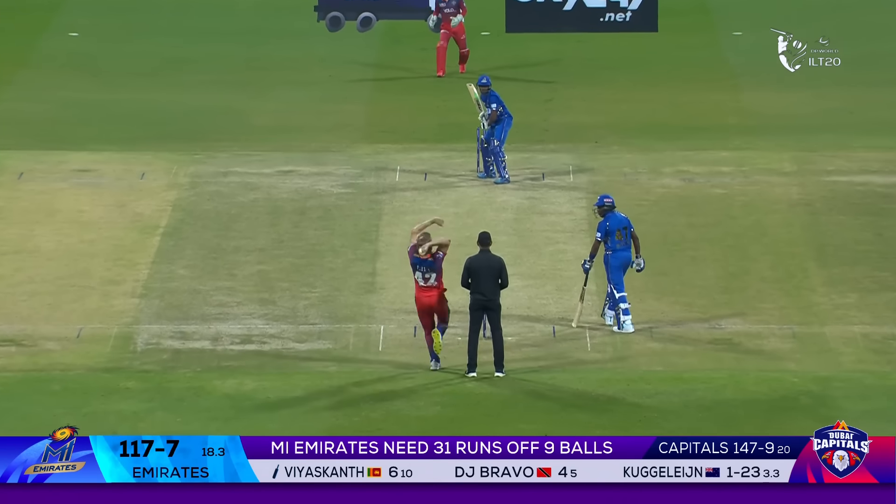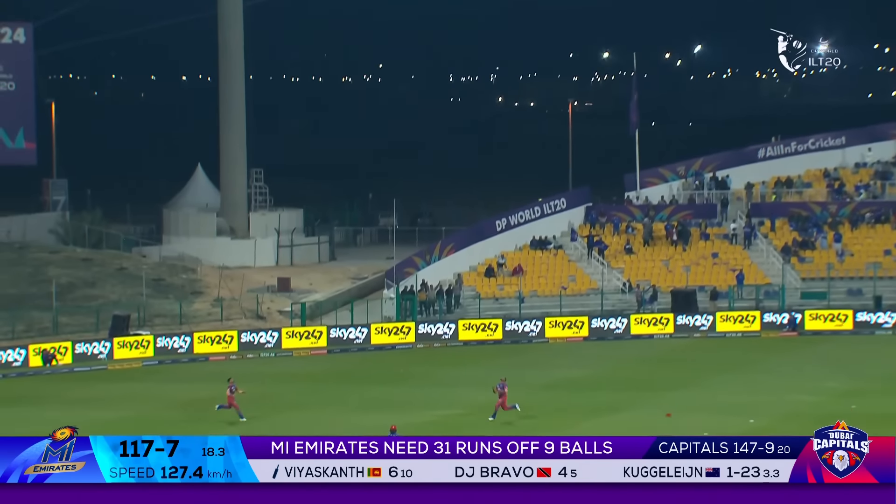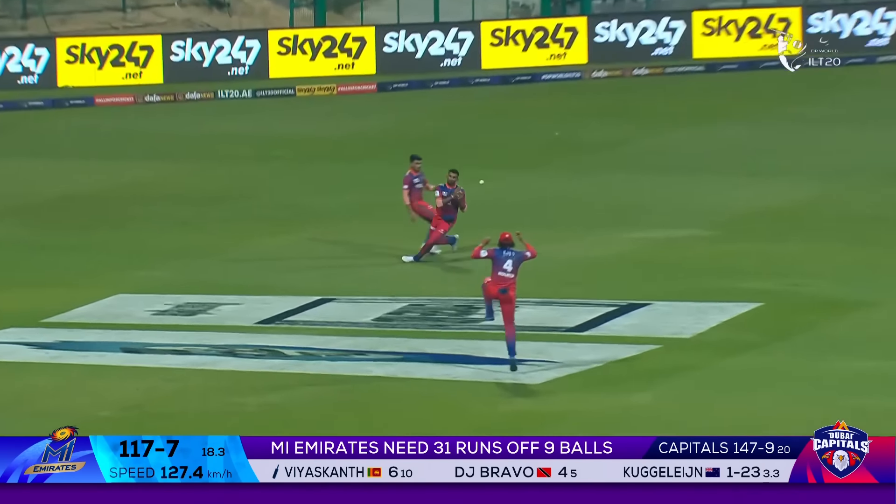What a comeback from the bowlers this has been for Dubai. Straight up — who wants it? Backward point wants it — oh, maybe he doesn't. Dasun Shanaka didn't want it at all, had no interest. Shanaka again — oh no — chance for redemption gone. It was nearly a collision as well. Swing and a miss and Oli Stone picks up the wicket of Bravo.